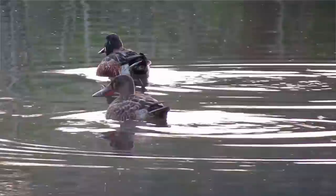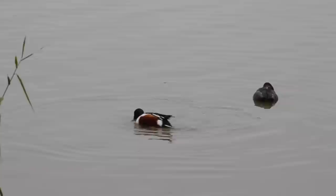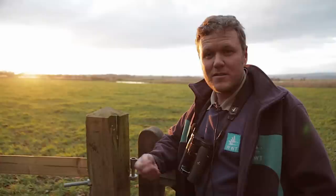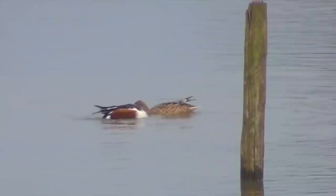A very interesting species called the shoveler — it's often likened to the whales that filter feed in the ocean. It's exactly the same technique: they scoop up beakfuls of water, pump their tongues to eject the water out the sides, and retain the microscopic food left behind. From the hides you often see pairs or groups of shoveler going round and round in circles, creating a vortex which draws food to the surface.